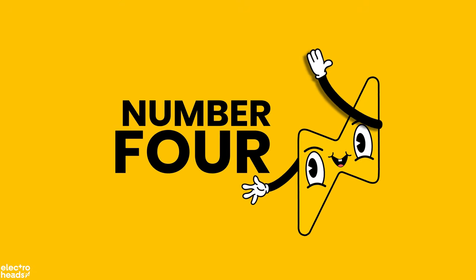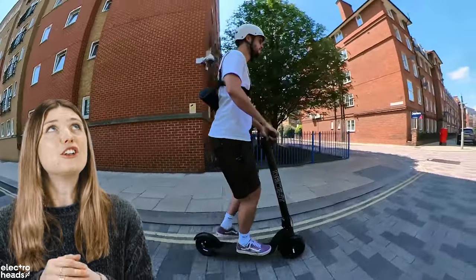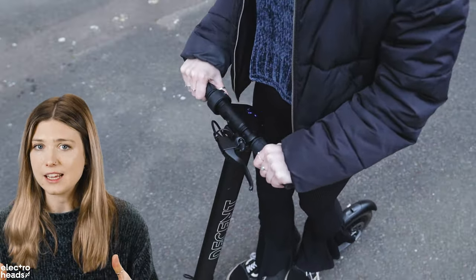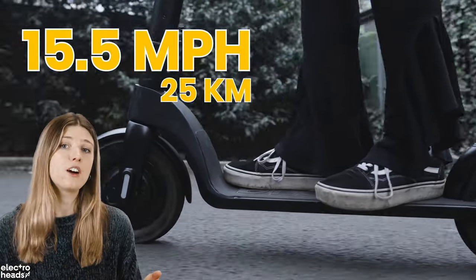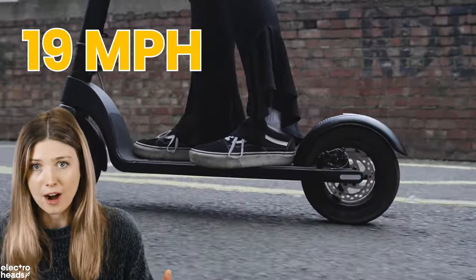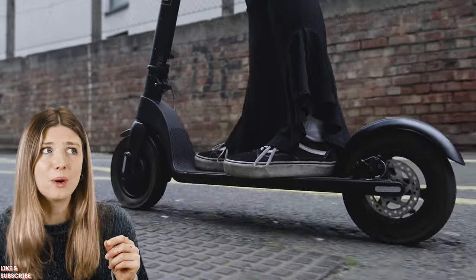Moving on to e-scoot number four, which has been a firm favourite here at Electroheads HQ for the past few years and absolutely deserves a place on this list. Decent have been pushing out serious contenders that have been leaving competition like Bird, Pure, and the famed Xiaomi 365 in the dust — all because of a few simple features that really set it apart. Firstly, speed: although Decent claims the scooter can hit 15.5 miles per hour, in our own test we found it can actually go up to 19 miles per hour, and even 17 miles per hour at the max rider weight of 100 kilograms — which is decent.